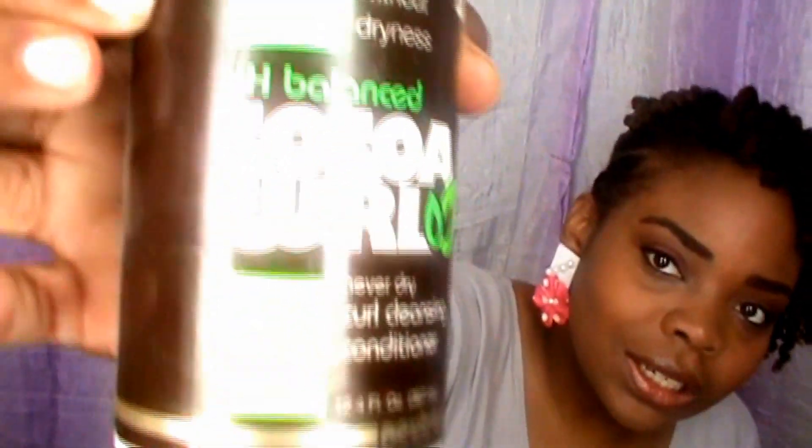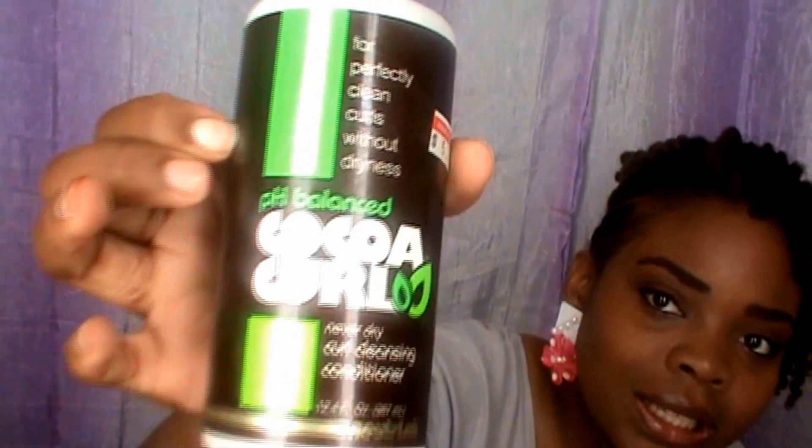Today I'm doing a favorites video on my favorite curly products. I want to start off with my favorite cleansing conditioner, which is the Cocoa Curl cleansing conditioner. It's pH balanced and it's not drying to your hair — it's very moisturizing as well as cleansing. I'm almost out actually. I got this from a beauty supply store for $5.79 plus tax. I would re-get it — I love this product, it's one of the best cleansing conditioners I've found so far.